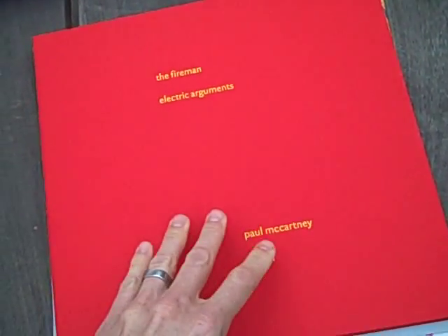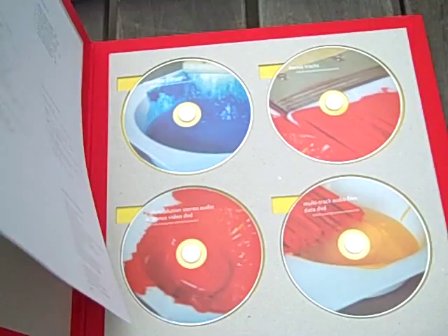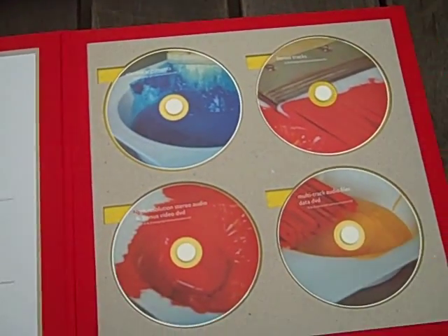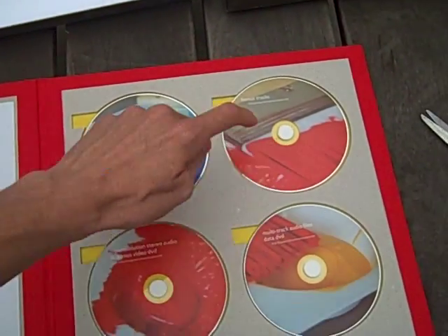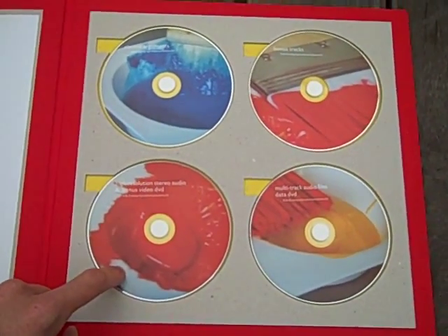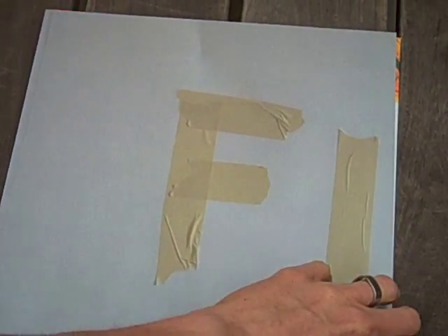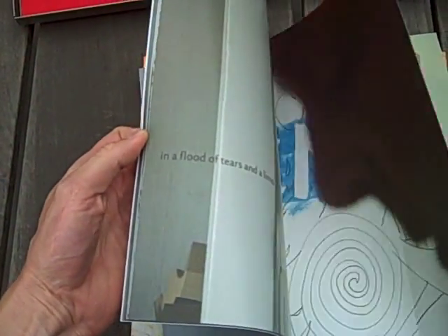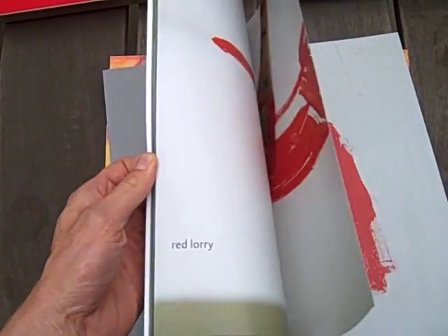Looks like I should probably take this book out. So we've got — this must be like the CD book. Here we go, this one's got four CDs, very nice detail with the cutaway there. So there's the album, the bonus tracks, stereo — it says high-res stereo audio and bonus DVD, multi-track audio files and data DVD for all your remixing needs — and a really beautiful cloth book. And this is a booklet, probably a gigantic version of the CD booklet, I'm guessing. There was a digital booklet that came with it too, when the original digital files downloaded.